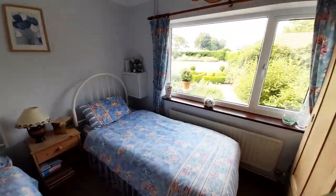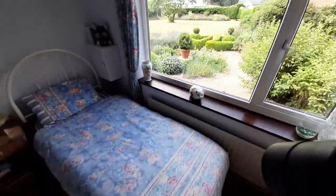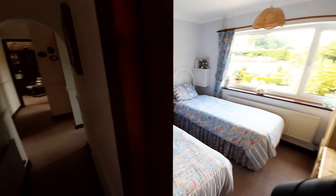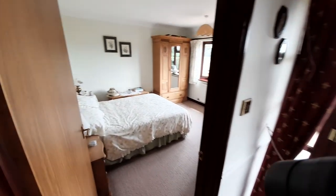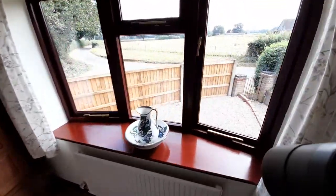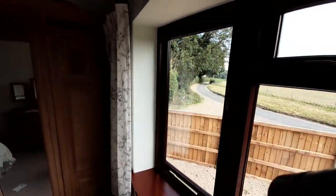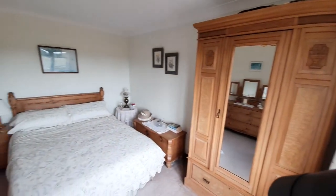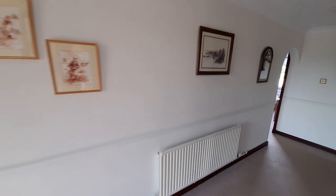Another bedroom — again could be configured as a double or a twin — and you have that view out into the garden. Back out into the hall and along the corridor to the front door, which, as with many front doors, is not used because all parking is the other side. So you've got this quiet bedroom here, and this one has the view out to the front — one of those views where you'd think 'where do I get up in the morning.' Plenty of room in here for a double bed, chest of drawers and wardrobes, and certainly not short on space.